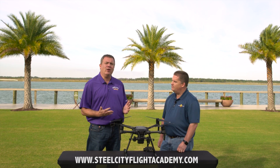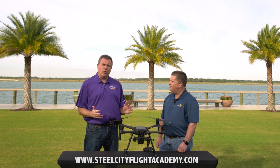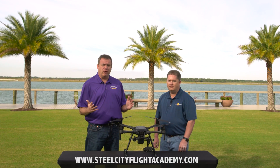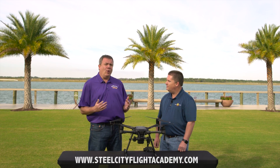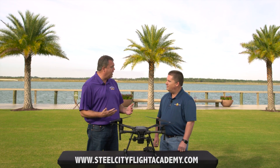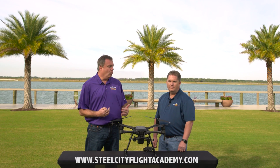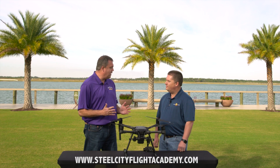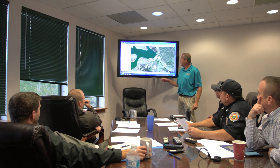A lot of drone schools and flight training classes are going to give you one instructor for maybe 10 or up to 20 students at a time. We absolutely do not do that because we feel the quality of the training suffers. You're not going to get as much one-on-one flight time with an instructor, so we limit ours to no more than six students to ensure comprehensive time with each student.